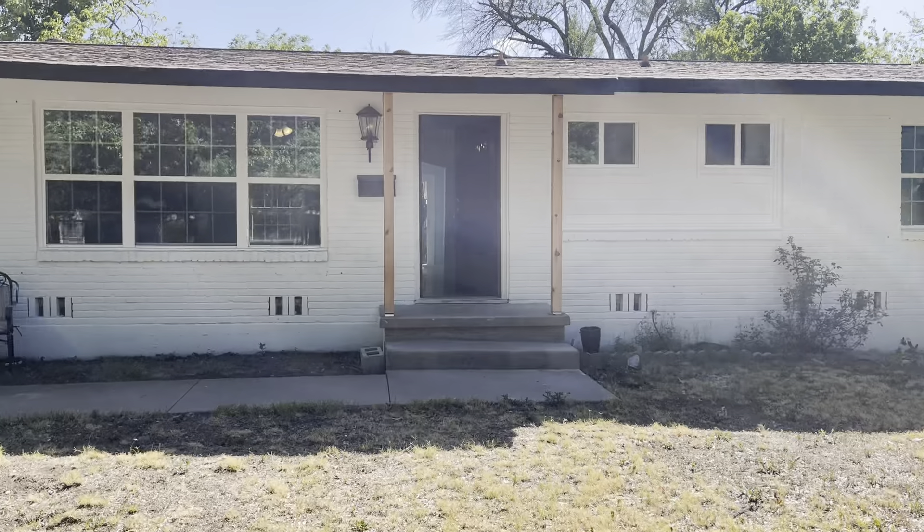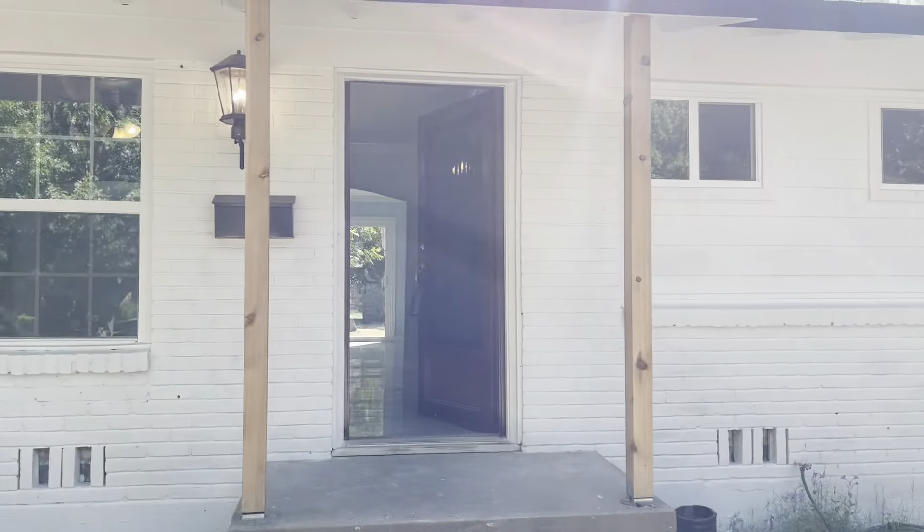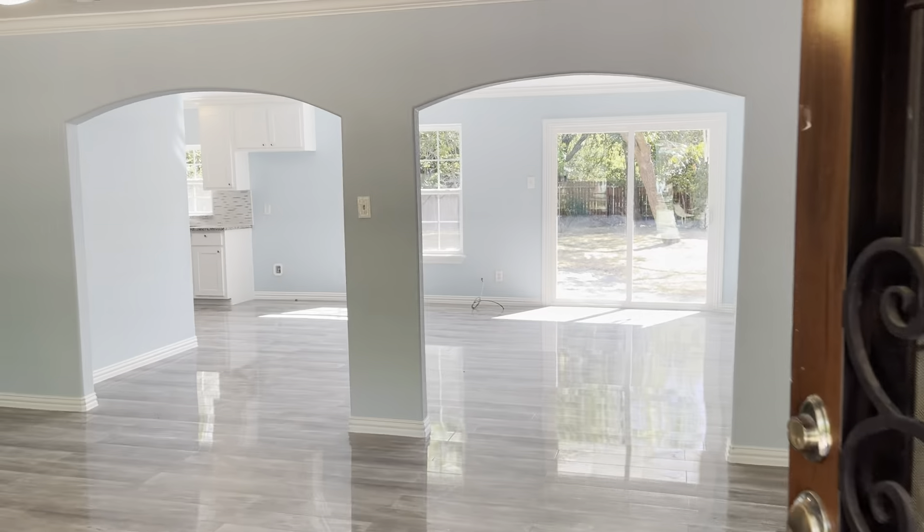Good morning here in Waco, Texas, at the open house for 2025 Sugg Drive. I'm gonna give you a quick walkthrough of the layout and take a look at all the features of this home.